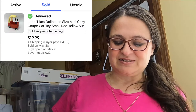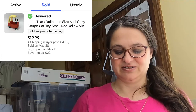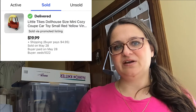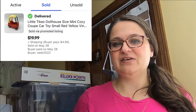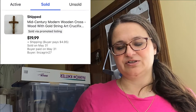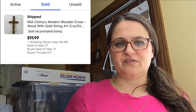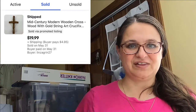Up next is a sale at $19.99 — a Little Tikes dollhouse mini cozy coupe car. It was not in excellent condition, I'd call it good condition, and it still sold for $20 even with the defects noted in the listing. Pieces from the Little Tikes dollhouse generally sell — I've also sold a baby cradle and a stroller that had teeth marks in them, presumably from a dog, and those still sold. Next, from an auction lot, was a mid-century modern wooden cross that looked handmade but had several comparable listings. It had gold strings wrapped around the nail and sold for $20.